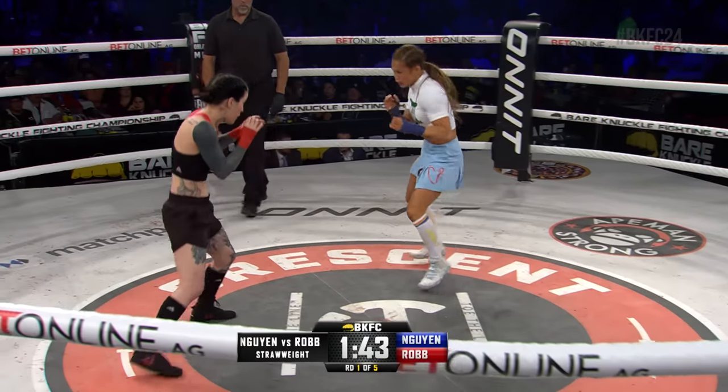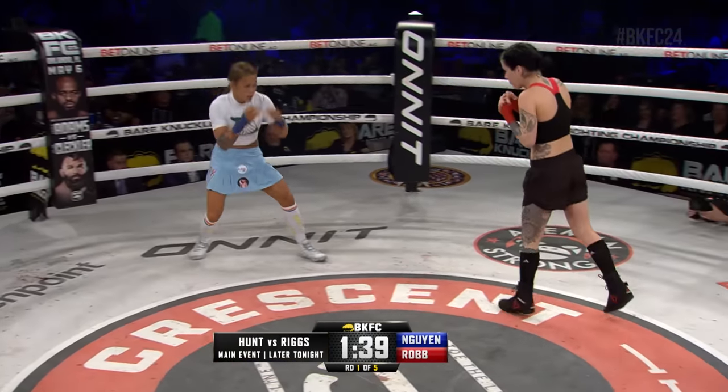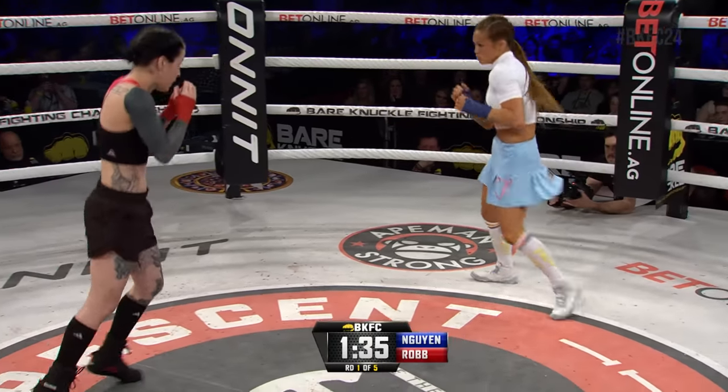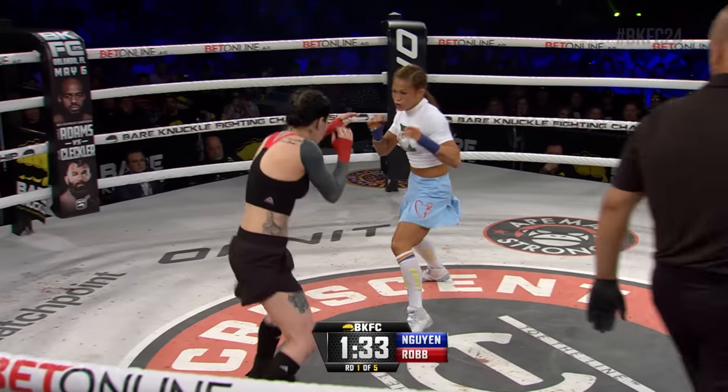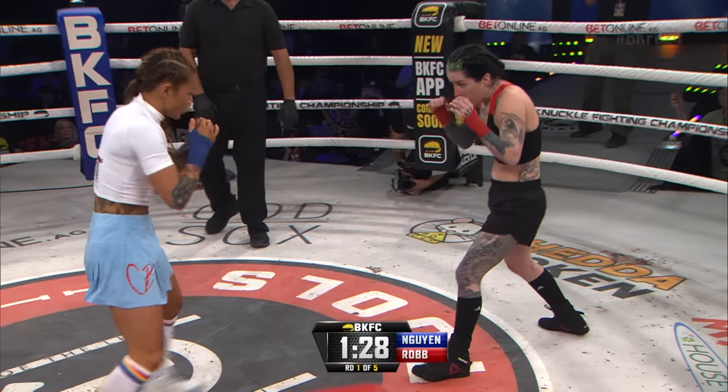Cassie Robb definitely looks like she's more comfortable this time. I think last time she gets up right away, wasn't exactly sure what she was getting into — she's more sure this time. In and out immediately from Cassie Robb. Andy Wynn with continual movement; see the bobs and weaves, just misses with that right hand.